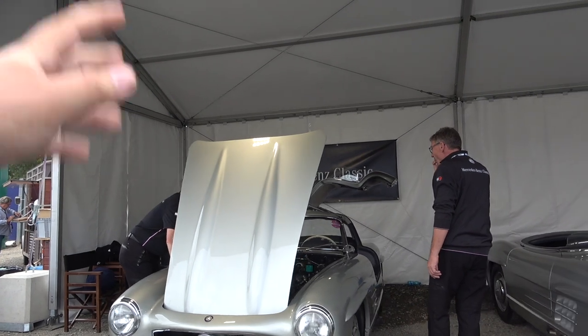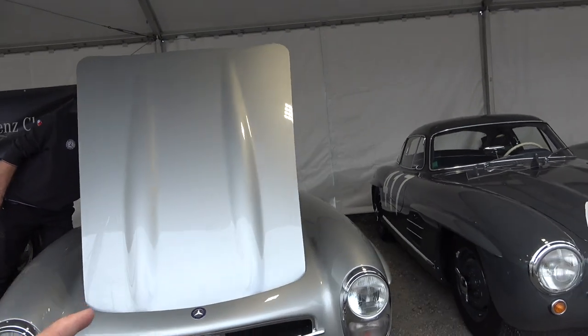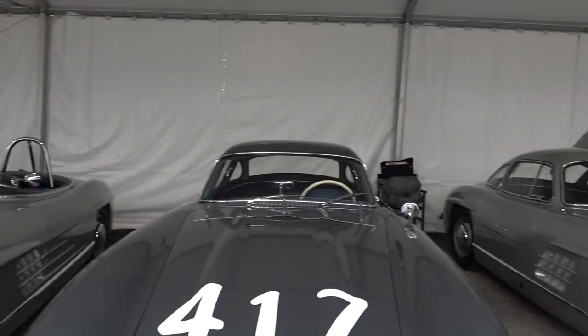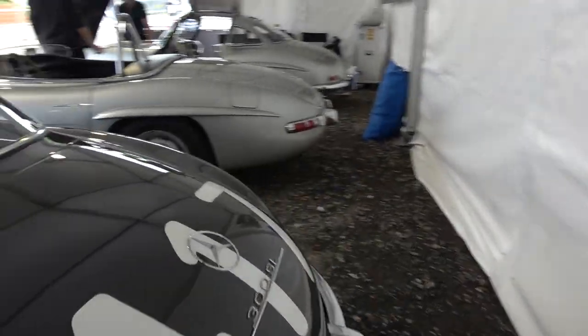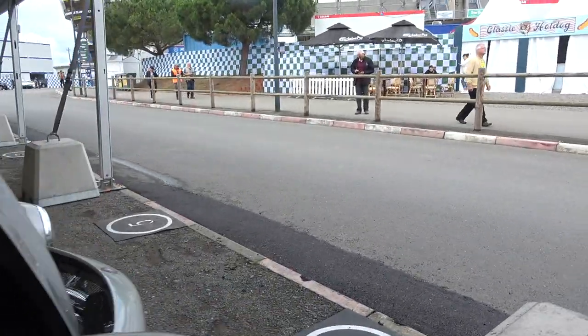So then we have the 300 SL Gullwing, we have the 300 SLS — which is, yeah, just crazy, no roof. Then we have a 300 SL in race form. You can see here a beautiful interior — this is definitely from Mercedes direct.